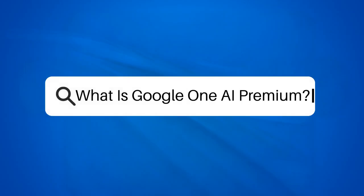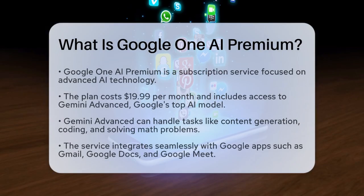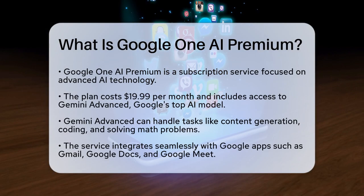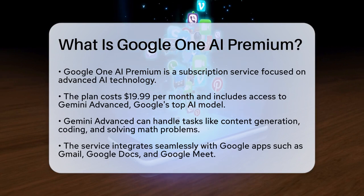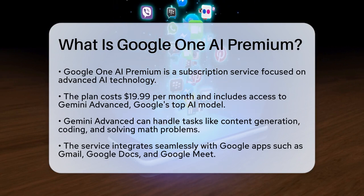What is Google One AI Premium? If you're curious about the latest in AI technology and how it can enhance your productivity, you're probably wondering what Google One AI Premium is all about. Let's break it down.